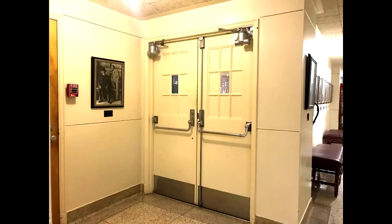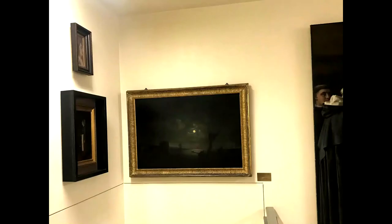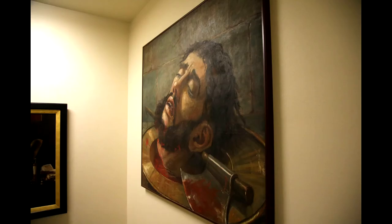Before we head down to the main floor, I want to stop in the third floor stairwell to show you our Penn Browning gallery. The most shocking painting in this small collection is the Head of John the Baptist. It is interesting that Penn chose to focus so closely on John when most of the paintings of this story highlight Salome.